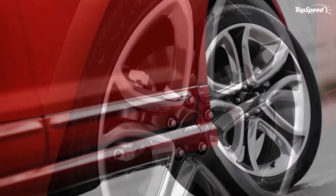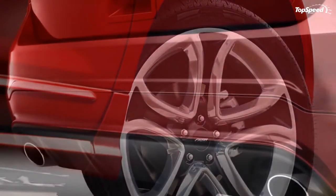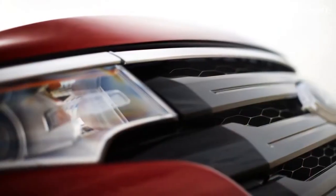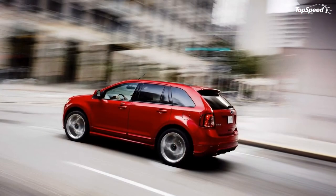MyFord Touch, standard on the 2011 Edge Limited and 2011 Edge Sport, includes two 4.2-inch configurable LCD screens in the instrument cluster, as well as the 8-inch LCD touchscreen in the center stack, five-way controls on the steering wheel, plus a new media hub with two USB 2.0 ports, video input jacks, and an SD card slot.